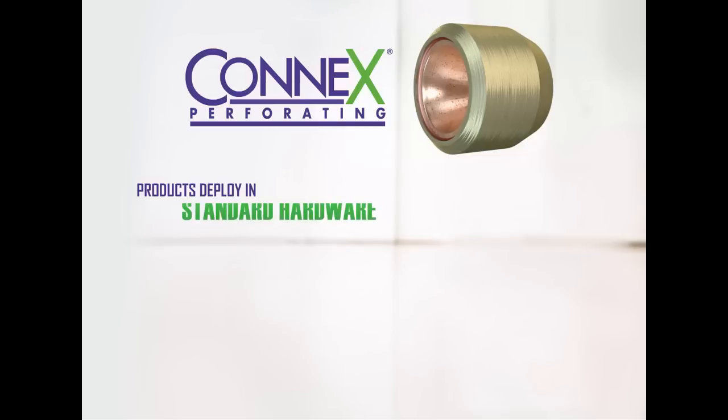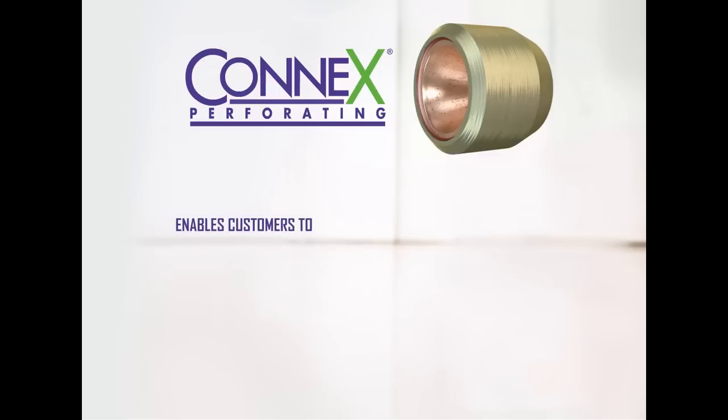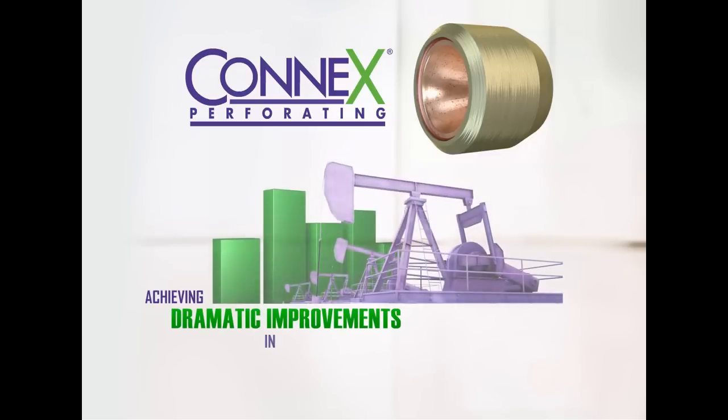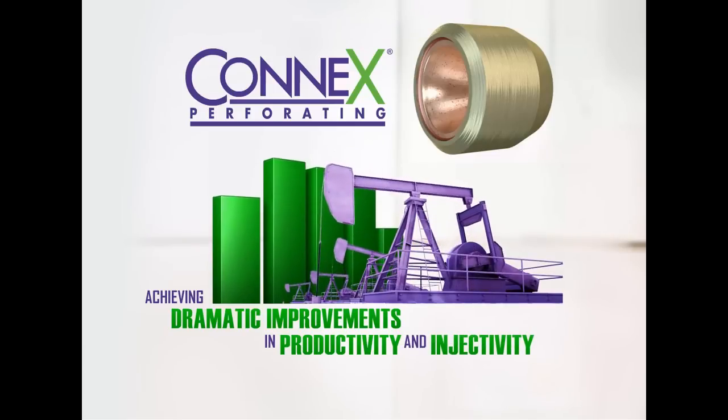Connex products deploy in standard hardware and outperform traditional charges in any environment. Connex enables customers to reduce costs and complexity, achieving dramatic improvements in productivity and injectivity, as well as superior stimulation performance.